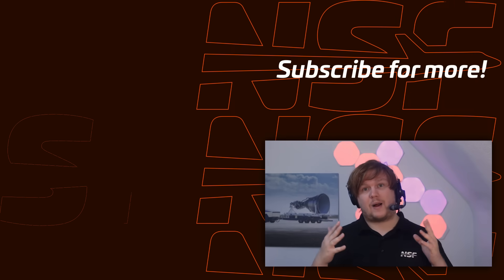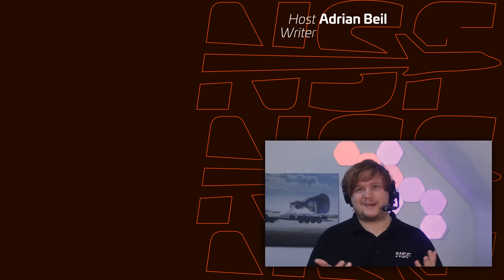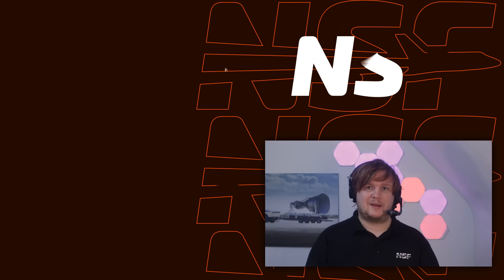So after all, a WDR is there to reduce risk, fight issues, and make sure you have a higher chance of success on your upcoming flight. This is why SpaceX does them, and why a lot of companies do them — why they are so common in the industry. What do you think? Did I convince you that a WDR is a good idea for Starship? Or do you still want it to be skipped on future flights to gain time? Let us know in the comments below and see you next time.